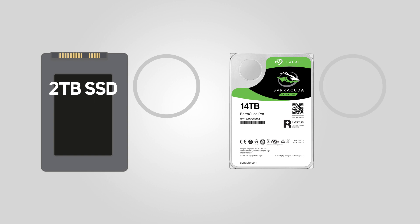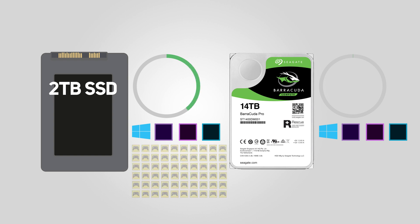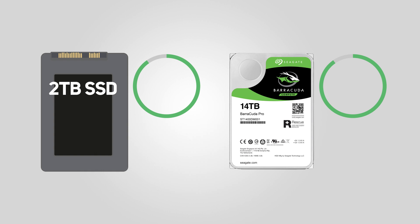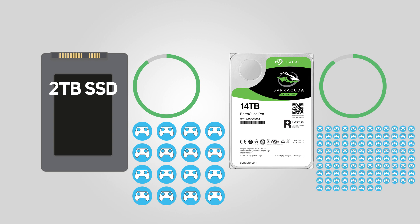If we assume that your Windows install plus some general programs and photos comes to around 200 gigabytes, and that the average game is around 30 gigabytes, then you'd have space for 60 games on a two terabyte SSD. For roughly the same price on the Barracuda Pro you could store 460 games. However, with the latest games coming in at an eye-watering 100 gigabytes plus, you'd then be down to less than 20 games on that two terabyte SSD — not a problem for the Barracuda Pro though, as you'd have room for over 130.